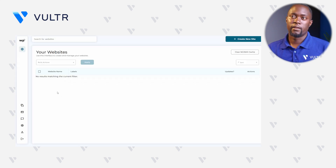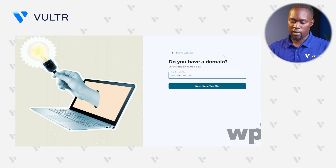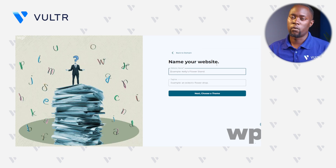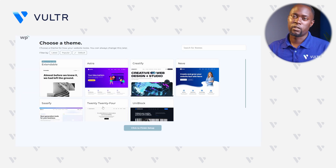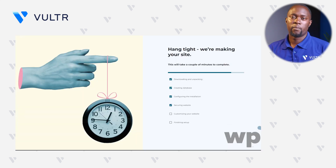Right within the WP Squared interface, you can see that we do not have any website yet. Click the Create New Site button, enter the domain, and enter the site name — for instance, Example Website — with a tagline like Greetings from Vultr. Choose the theme; I'll select 2024, which is the default for most WordPress sites. Click Finish Setup. We have provided all the information WP Squared needs to deploy our website.